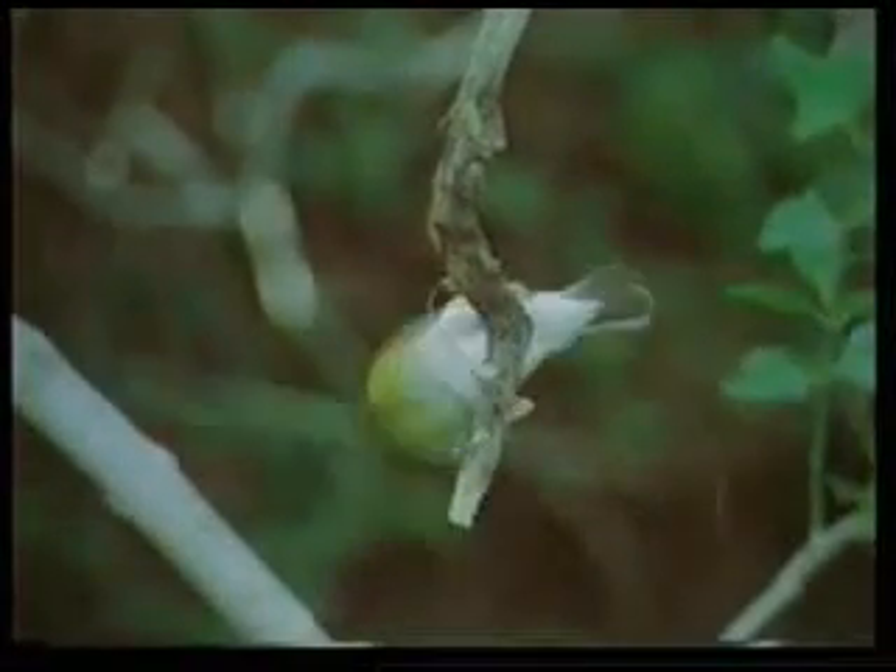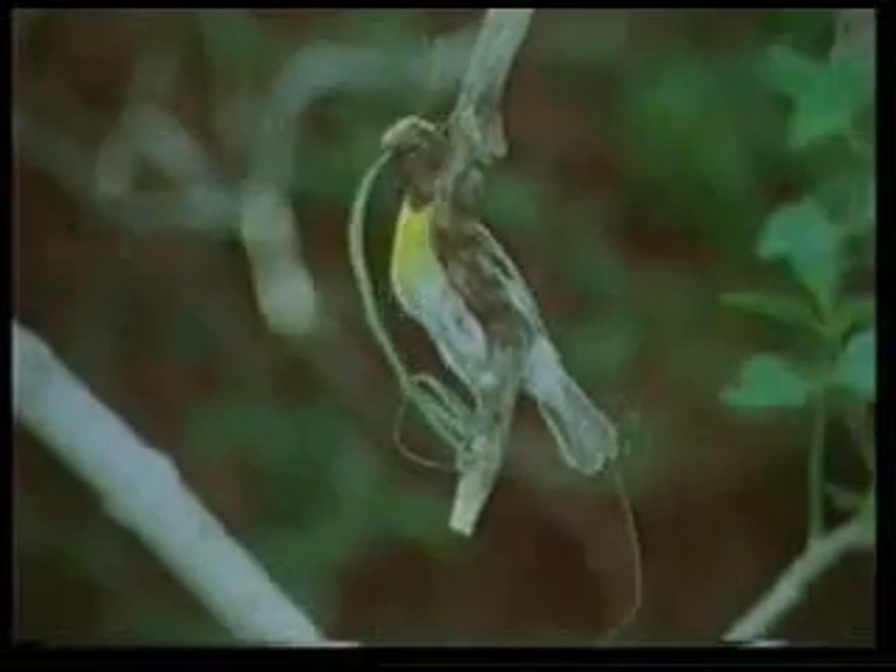The first step in the construction of the nest is the tying of a long, thin blade of grass to a thin branch. But that is by no means easy. The weaver bird has a real struggle to tie just one knot. It is very important for this first knot to be in the correct form, otherwise there will be no point in continuing with the construction of the rest of the nest.